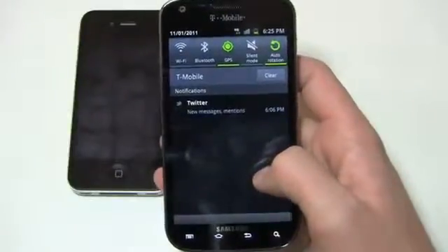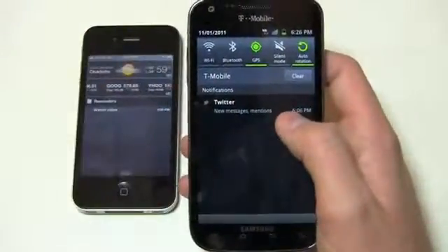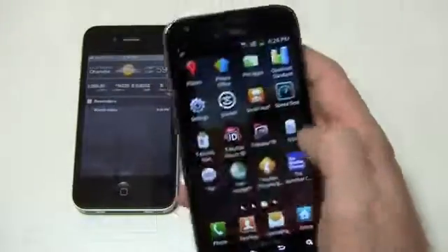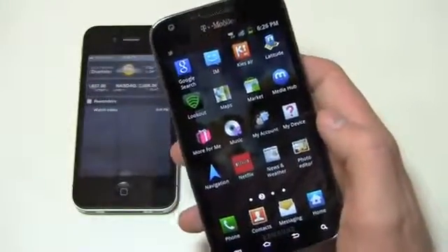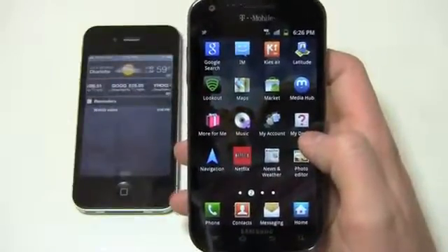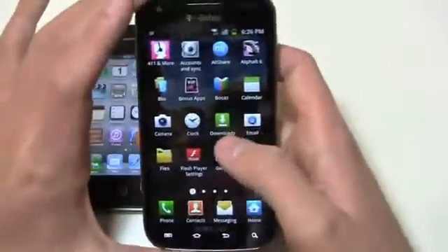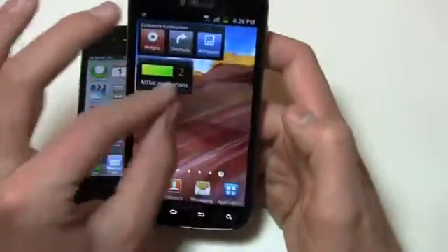Just to give you an idea of what the notifications bar looks like — this pull-down looks kind of familiar; they've definitely made it Apple-esque and it goes hand-in-hand with iOS 5. Up here you get some easy quick-access buttons: Wi-Fi, Bluetooth, GPS, Silent, and Auto Rotation, plus your network ID and notifications. TouchWiz 4 is incredibly lag-free and pretty easy to run through. You also have seven home screens which can easily be seen at once by pinching out and going back.